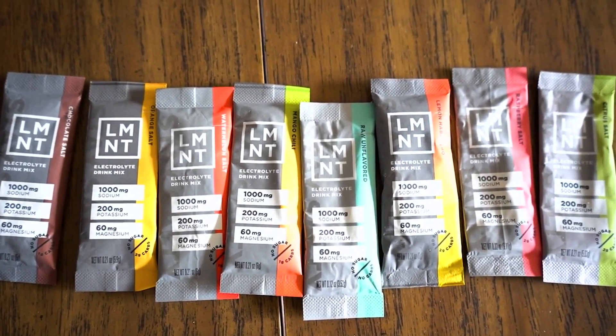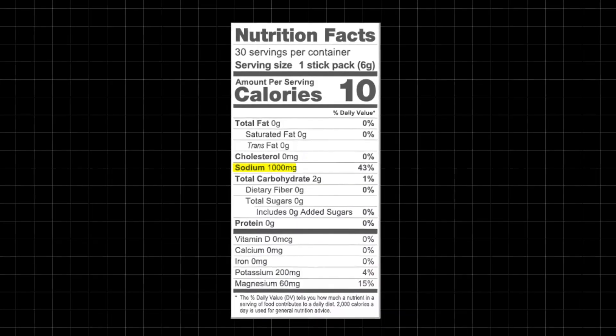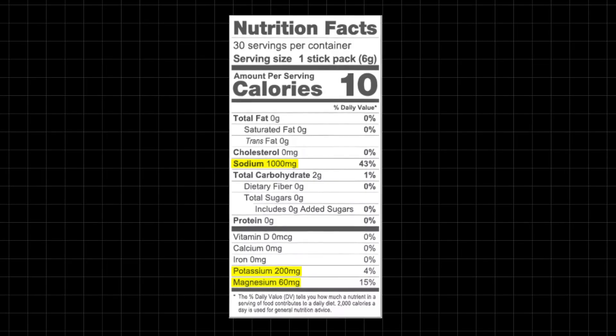This isn't your typical Element review. I'm not going to talk about my 30-day experience or the taste, but what I am going to do is talk about its ingredients, whether those ingredients are actually effective, and how they potentially may be harming some people. Element is an electrolyte supplement marketed as something that improves your overall health and performance. It contains 1,000 milligrams of sodium, 200 milligrams of potassium, and 60 milligrams of magnesium.